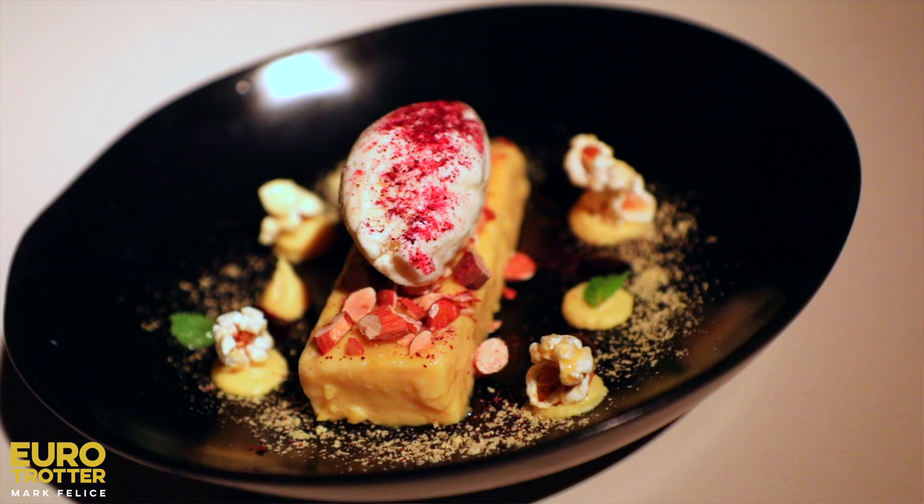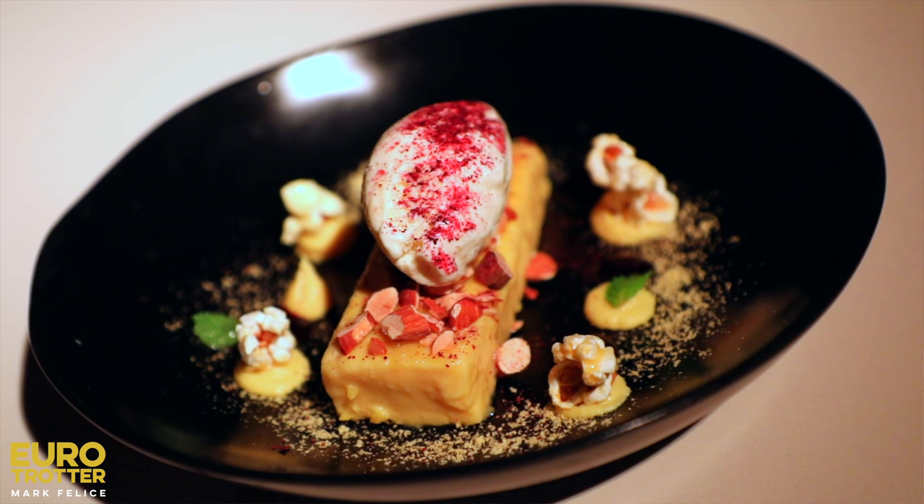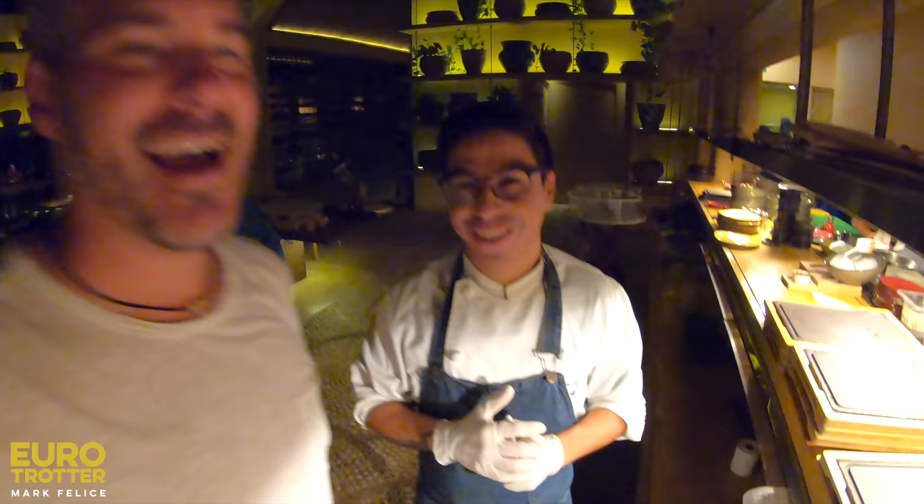Dessert is coming — dulce de leche and cheesecake. Wow. Cheesecake with dulce de leche — it's from Argentina. It's coming. I love cheesecake, and I love the food you make.